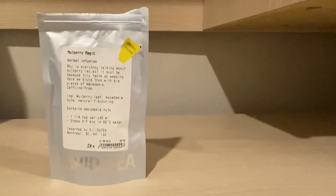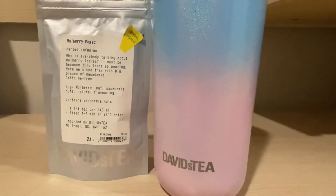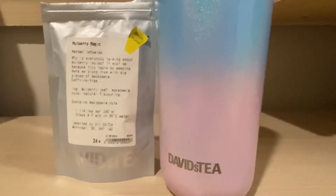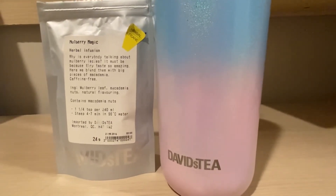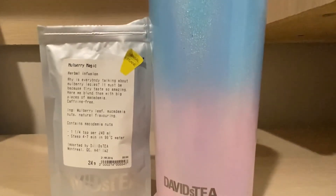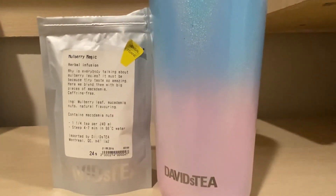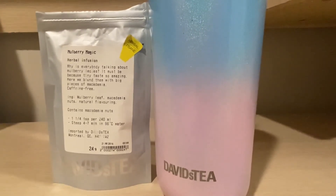This is a weird one. It's like so strange — the strangest tasting tea I've ever had in my life. This one's different. It's kind of like a berry version of toasted walnut. So if you guys like toasted walnut with a little bit of berry zest or berry-ness in it, you are going to like Mulberry Magic.